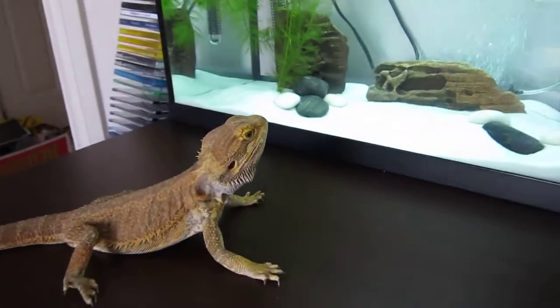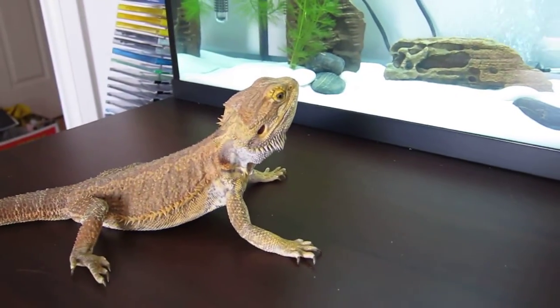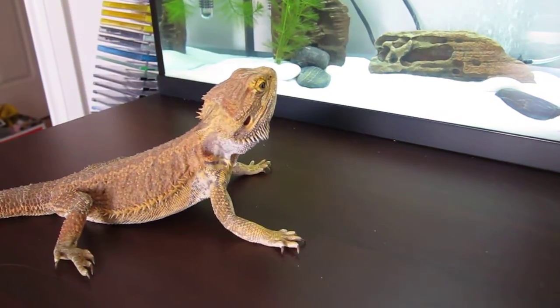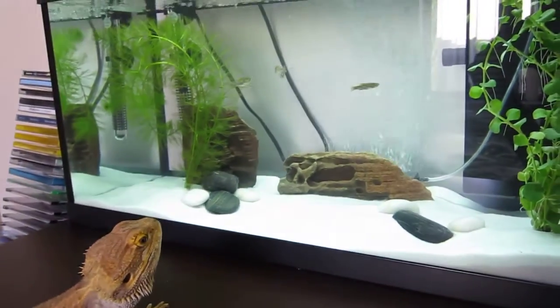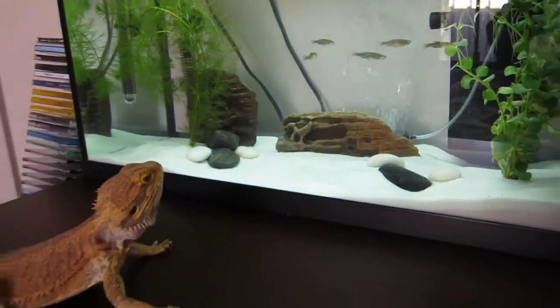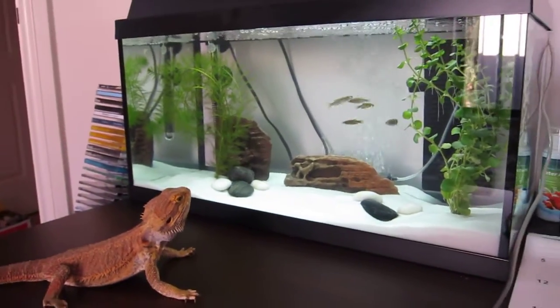I thought he was going to be a bit more interested, but I guess he's just going to sit there and watch them. He's already eaten, that's probably another reason he's not so jumpy. Thanks for watching!